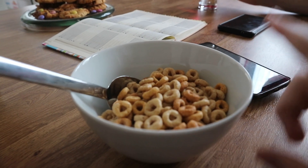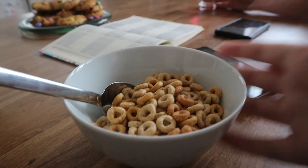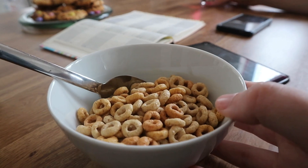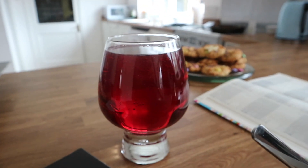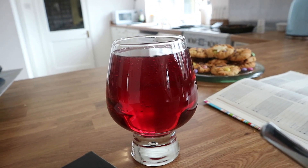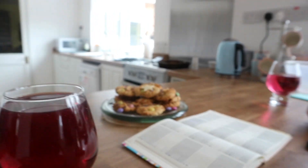A 30-gram serving of Cheerios is roughly 150 calories, so I do go to the extent of weighing my Cheerios before I have them. I've also got a glass of apple and blackcurrant juice from Tesco's — it's no added sugar, because I trained myself out of drinking Ribena.